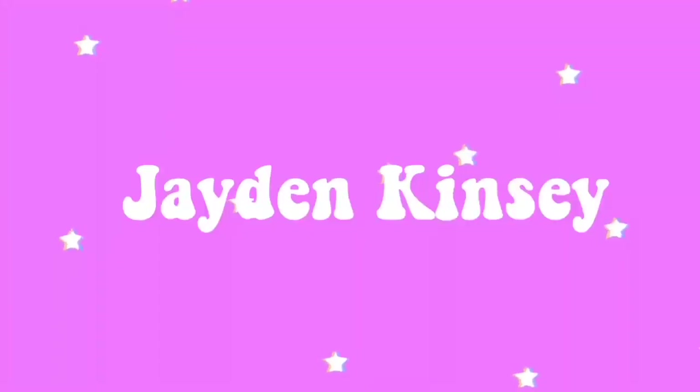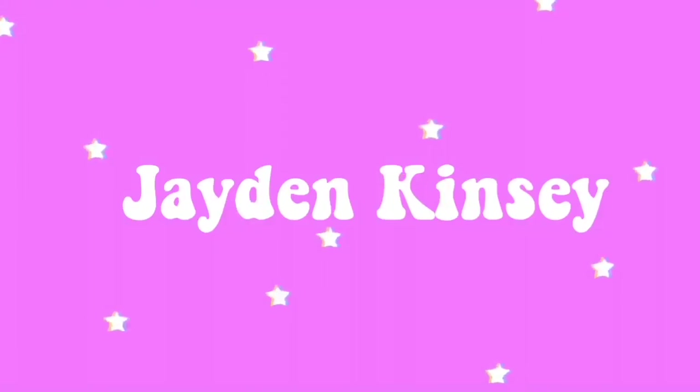Hey guys, it's Jayden, welcome back to my channel — if you're new, welcome! Today I'm doing a huge summer collective clothing haul. I bought all this stuff within the last however many months; basically all I spend my money on is clothes. Before we get started, if you like me — subscribe, turn on post notifications, follow my social medias — they're on the screen right now. Let's get started!